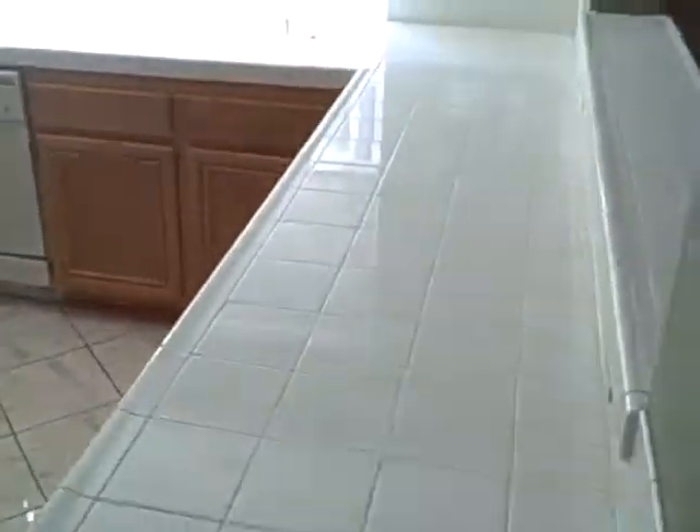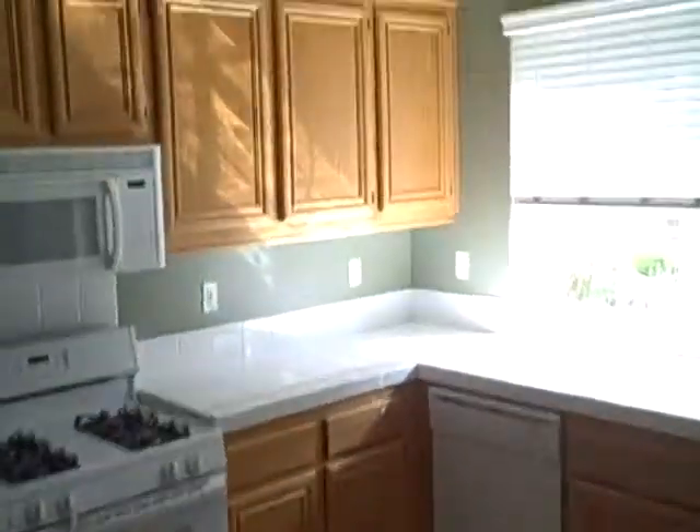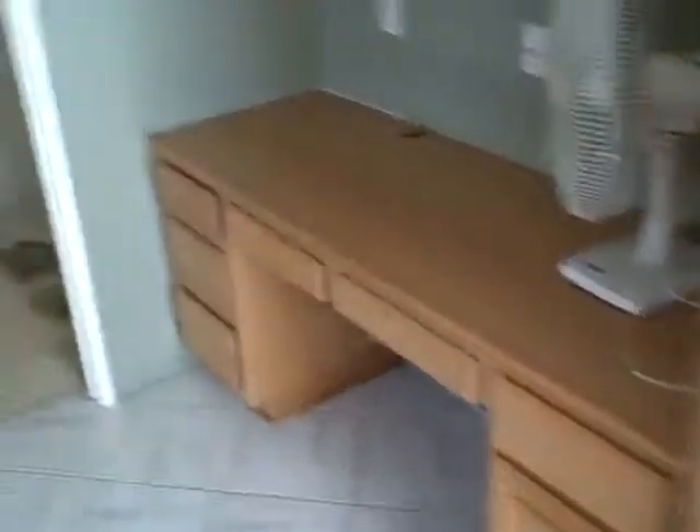The kitchen is quite large, with a lot of counter space, oak cabinets, and tile counters. It goes all the way down with a little desk area here and then another desk area there.